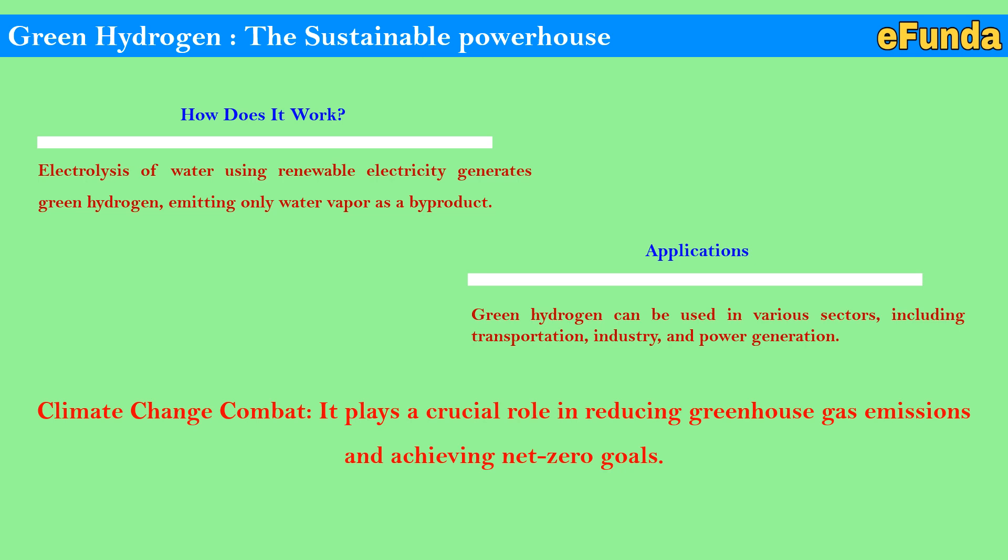Green hydrogen — the sustainable powerhouse — is a game changer in the energy landscape. How does it work? Electrolysis of water using renewable electricity generates green hydrogen, emitting only water vapor as a byproduct. Applications include various sectors such as transportation, industry, and power generation. It also plays a crucial role in reducing greenhouse gas emissions and achieving net-zero goals.